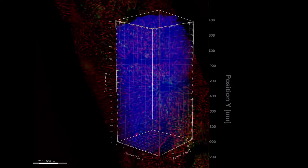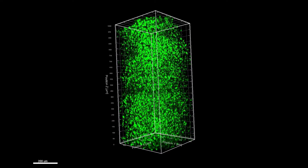Shown in blue are the nuclei of the liver cells, the nanoparticles are green, and blood vessels appear red.